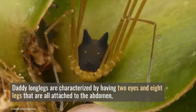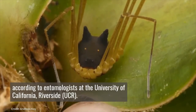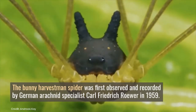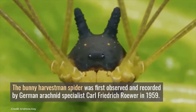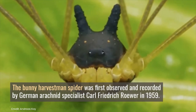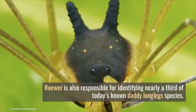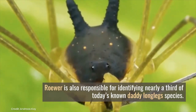Daddy long legs are characterized by having two eyes and eight legs that are all attached to the abdomen. According to two entomologists at the University of California, Riverside, the bunny harvestman spider was first observed and recorded by German arachnid specialist Carl Friedrich Roher in 1959. Roher is also responsible for identifying nearly a third of today's known daddy long legs species.